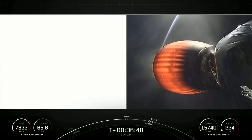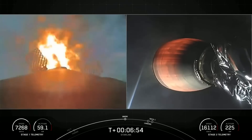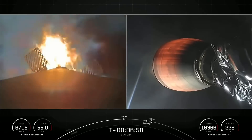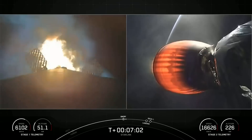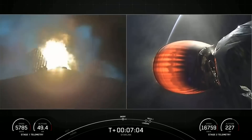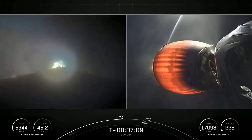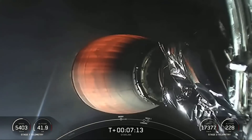Stage one entry burn startup. For this burn, we are igniting three of the Merlin engines, which helps slow down the first stage. Stage one entry burn shutdown, as we start hitting the top of the Earth's atmosphere.